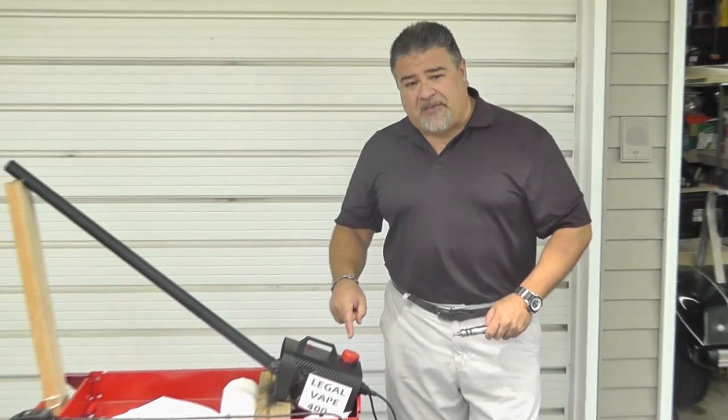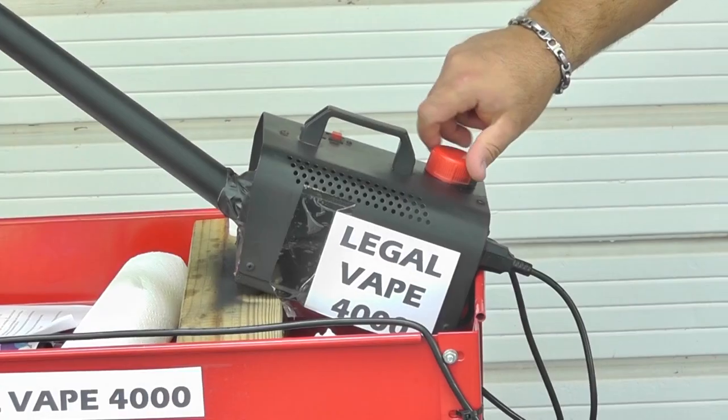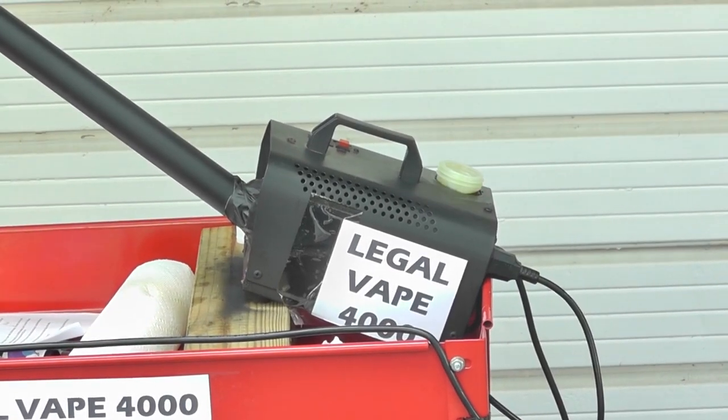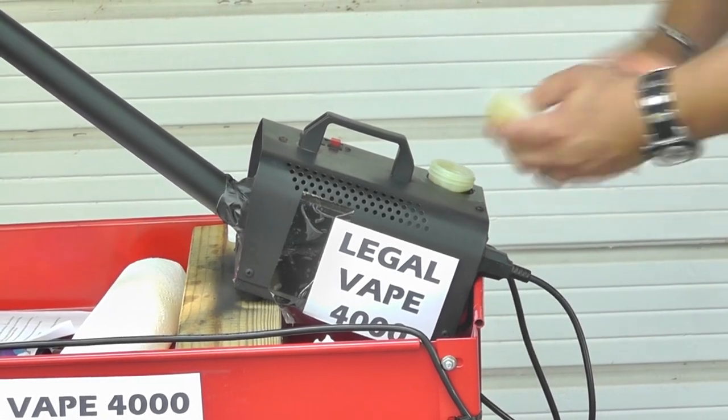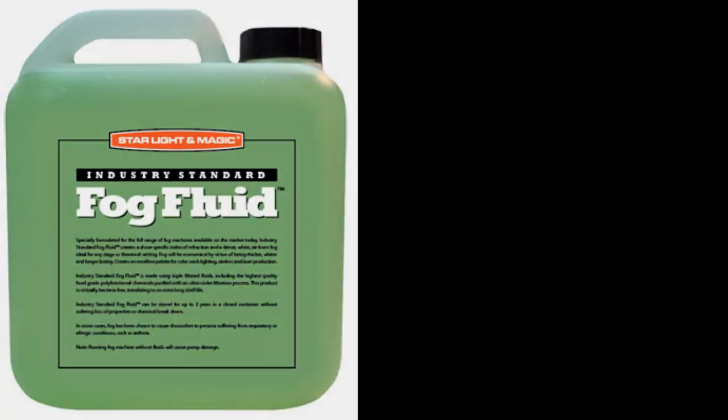Tired of your tank holding just a couple of mils of e-liquid? That's not a problem with the Legal Vape 4000. Its tank can hold a full half liter of e-liquid. Just unscrew the cap, fill it with your favorite e-liquid, replace the cap, tighten it down, and you're ready to go. Wicking is never a problem. Worried about governments making all e-liquids illegal, even the zero-nick stuff? Not a problem — just use standard fog fluid.